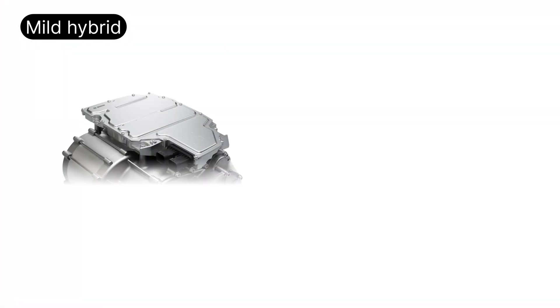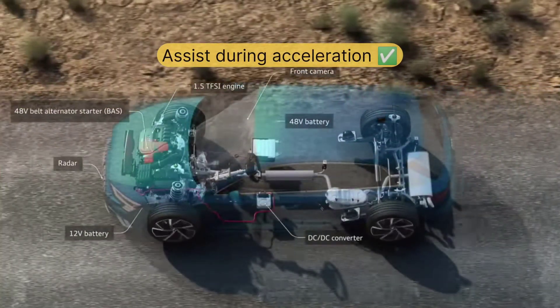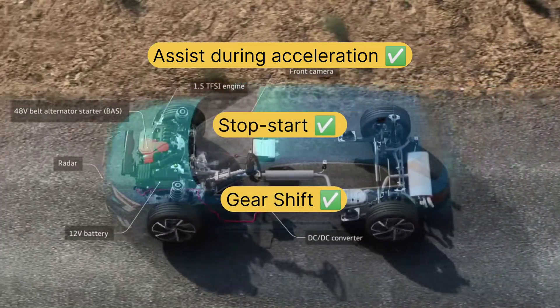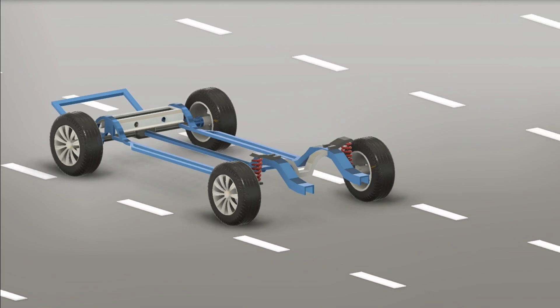A mild hybrid has a small electric motor, usually between 12 to 48 volts. It cannot power the car by itself. Instead, it supports the engine, assisting during acceleration, stop-start, or gear shifts. So the electric motor only helps — the engine is still doing most of the work.